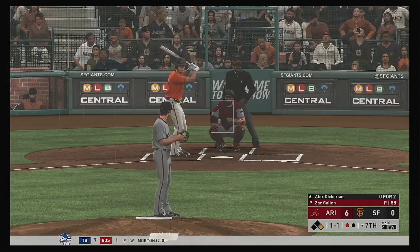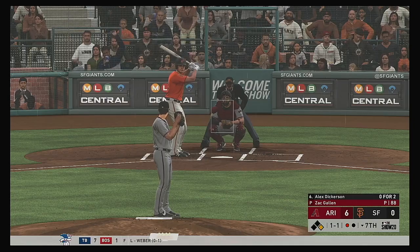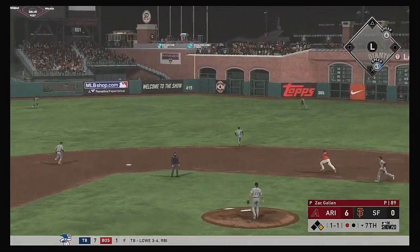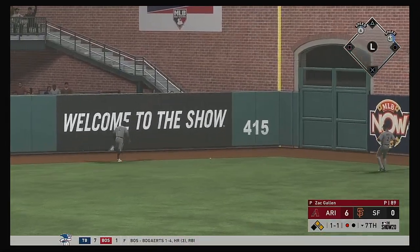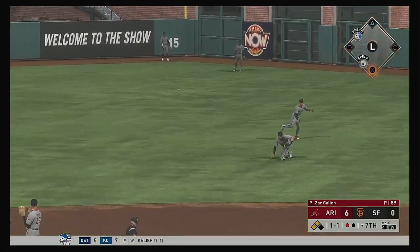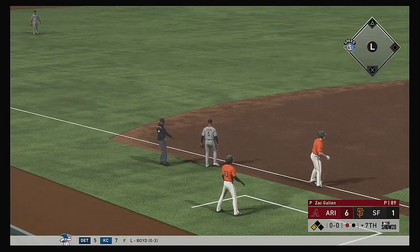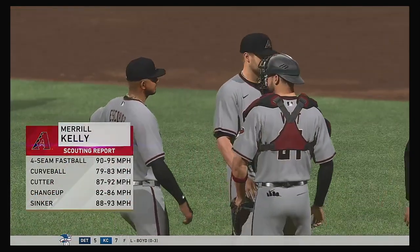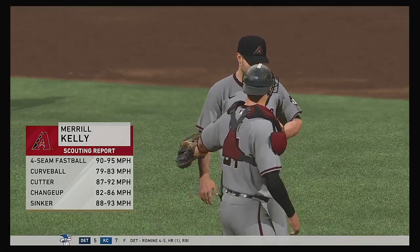That'll bring up Alex Dickerson — retired via ground ball last time up. The one-one. Now a shot out toward the alley in right center — this will kick up against the wall. Sandoval rounds the corner and is headed home — he will score. They're on the board, it's six to one. Merrill Kelly takes the call from the pen to try to get the final two outs of the seventh frame.